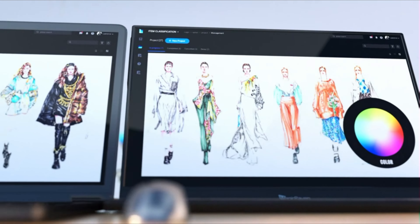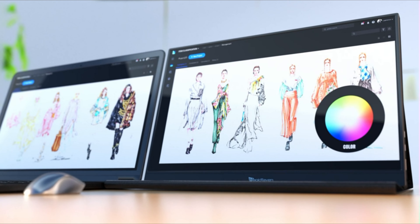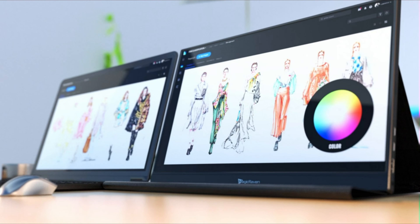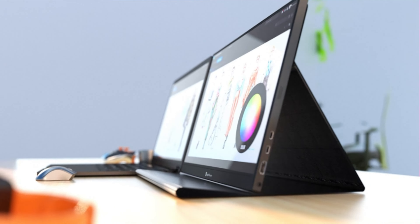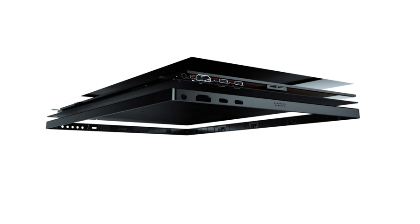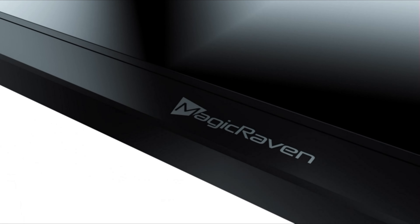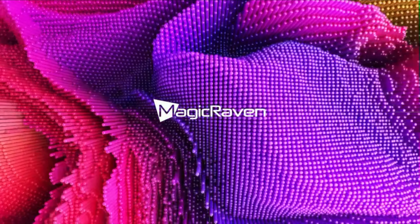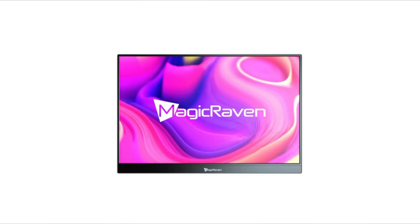The lightweight and slim design, weighing only 1.54 pounds and 0.39 inches thick, makes it easy to carry in your bag, allowing you to work or play on the go. Equipped with dual USB-C 3.2 ports and an HDMI 2.0 port, this portable monitor offers seamless connectivity to most devices with USB-C 3.1 Gen 2 or HDMI 2.0 support. The plug-and-play functionality eliminates the need for driver installation. Use the included USB-C 3.1 Gen 2 cable or HDMI 2.0 cable for video transmission and the USB-C cable for power transmission.